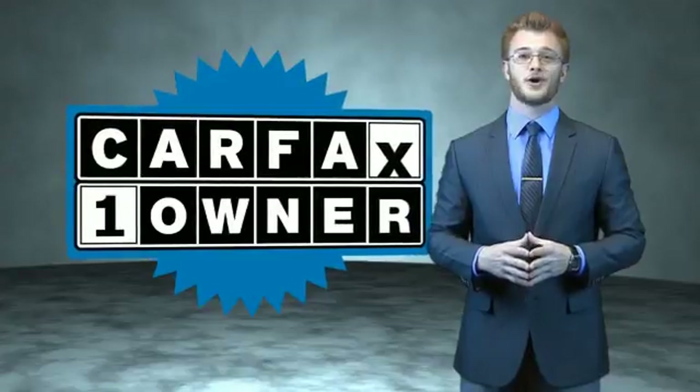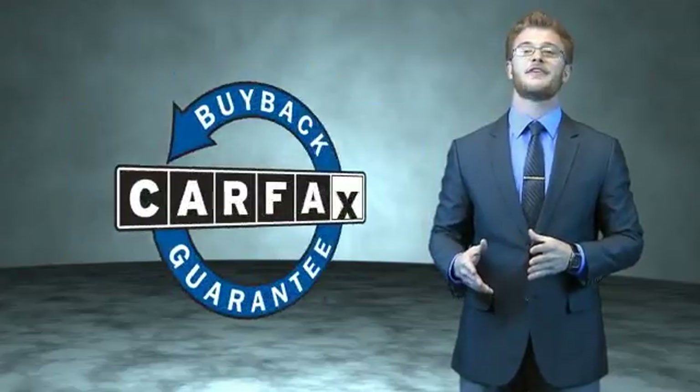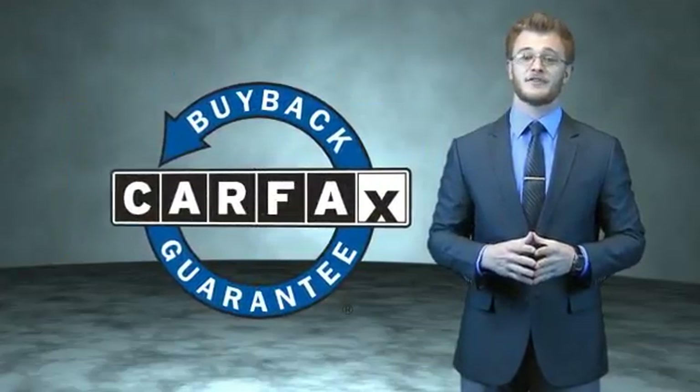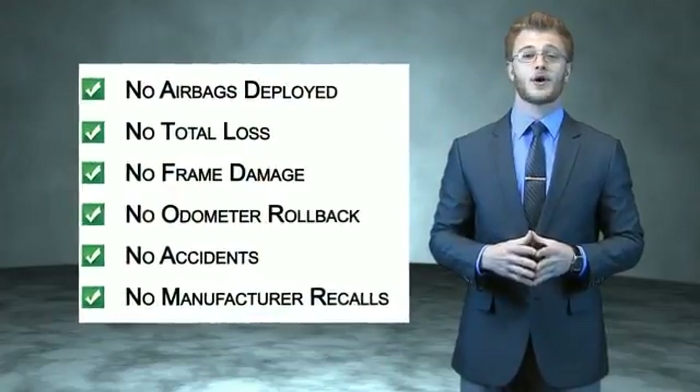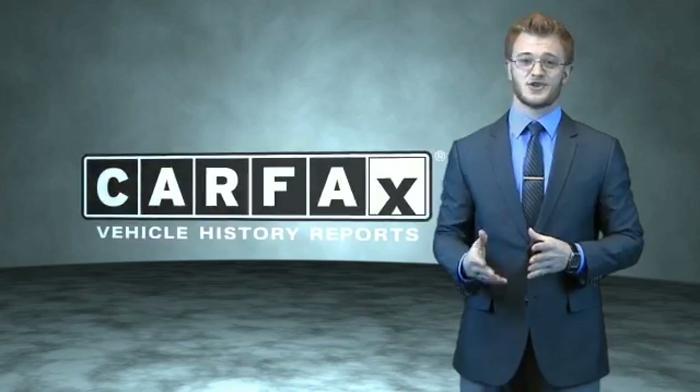This is a Carfax 100 vehicle which qualifies for the Carfax Buyback Guarantee. Be sure to find a complimentary copy of the Carfax Vehicle History Report online or contact the dealership. Just say, Show me the Carfax.